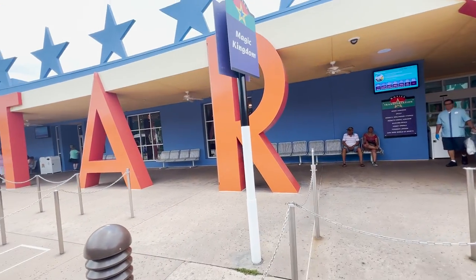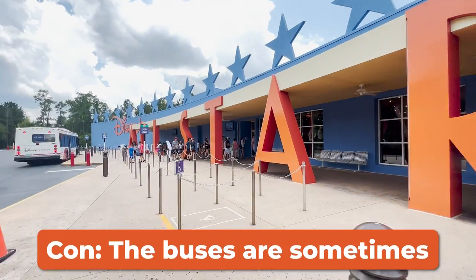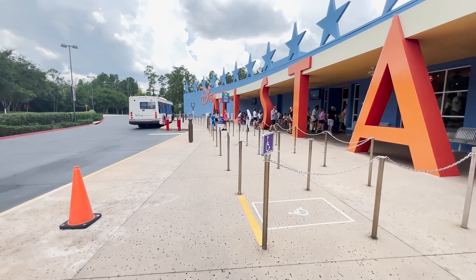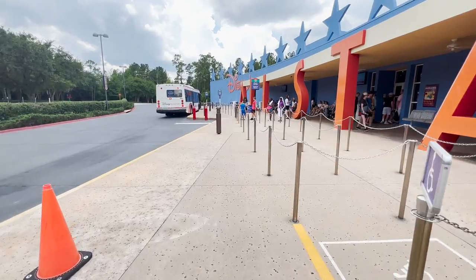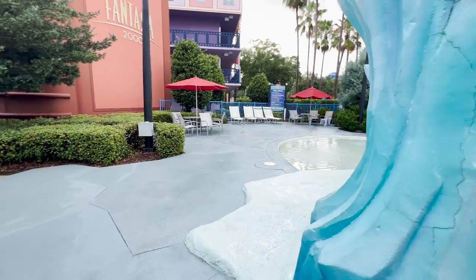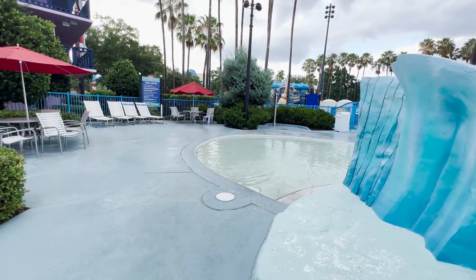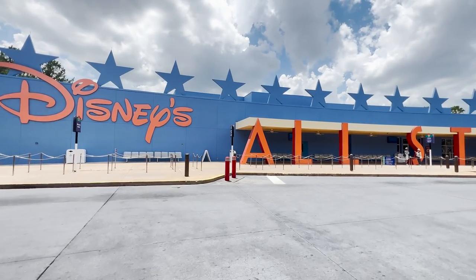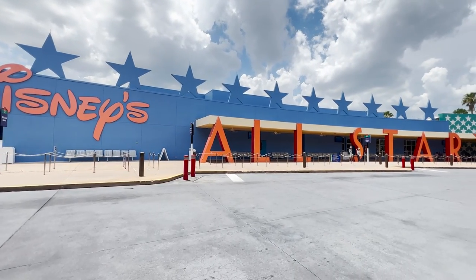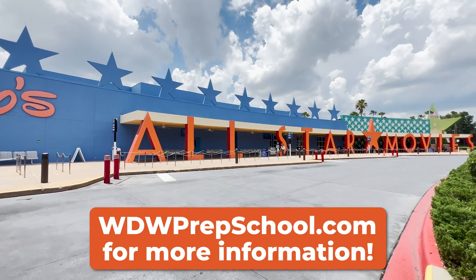On the downside, the rooms are small, so if you want more space that will be a con here, and the resort itself is very spread out. Another downside could be the buses, as they are sometimes shared between the All-Star resorts, and All-Star Movies is often the last resort to be picked up or dropped off. Overall, not a bad resort to stay at at all — we think anybody who stays here will enjoy their time, and it's really ideally suited for families with young kids who want to keep their trip as affordable as possible.